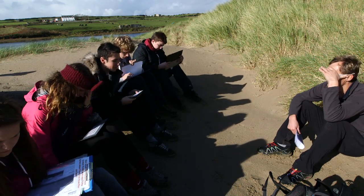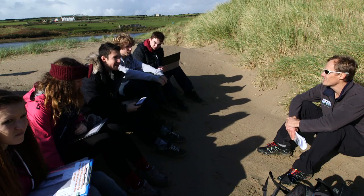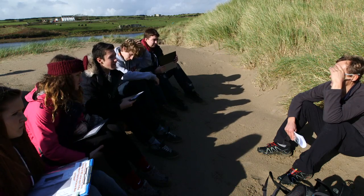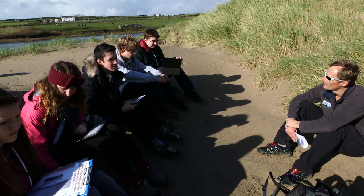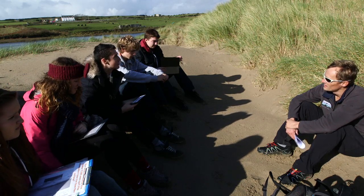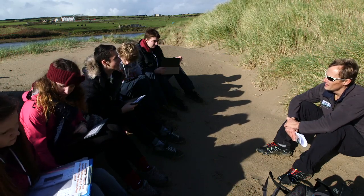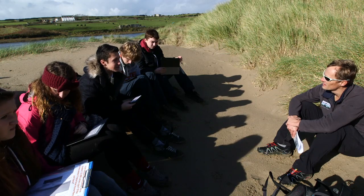How stable are the dunes? What evidence is there? I think it depends — the further away from the water, the more stable, because it's drier and more compact. Whereas near the water and with human activity, it does crumble and erode quite easily. But obviously, because it's still here, that's quite good evidence that they are relatively stable. They must have been here for thousands of years and they're still here now.